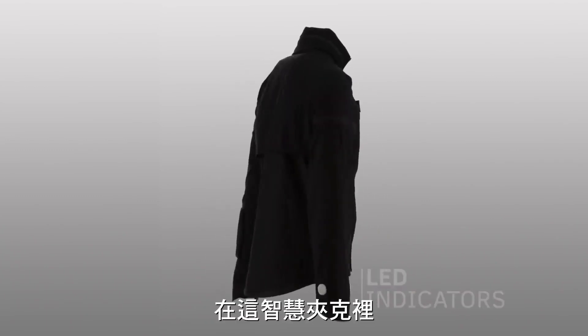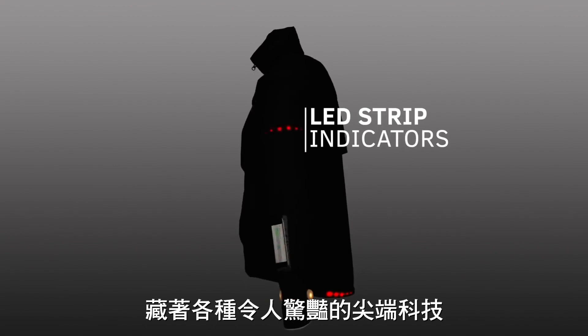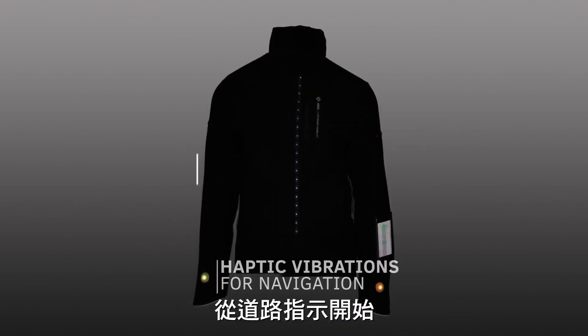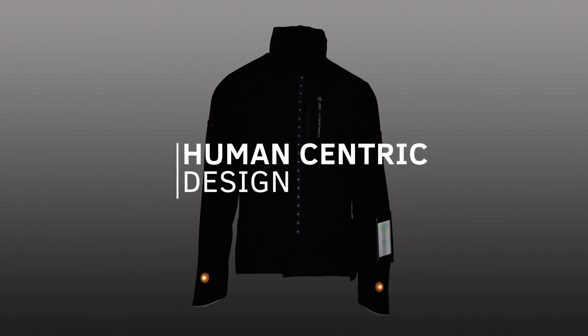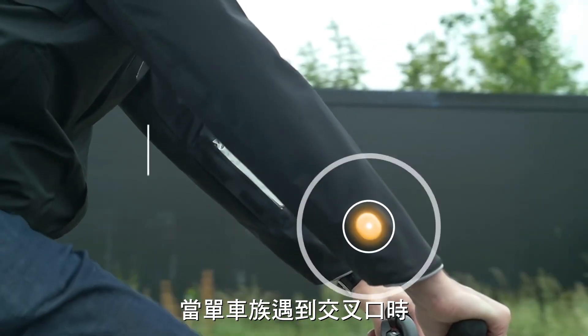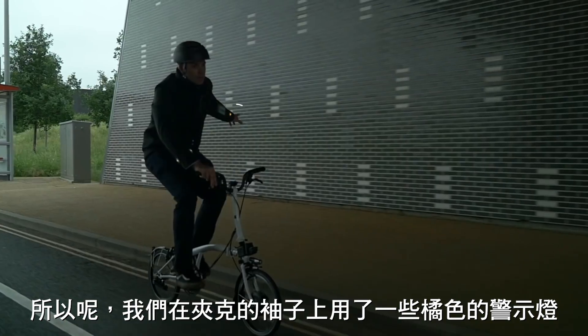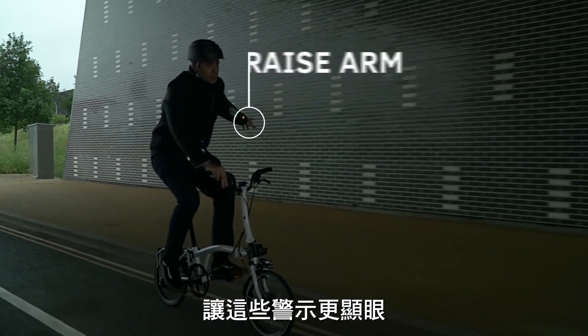The inside of the Smart Jacket is an Aladdin's cave of cutting-edge tech, designed to help cyclists address the problems they face daily, starting with road indication. It's important that a cyclist coming into a junction clearly indicates where he's going to other road users, so we've added some orange indicators to the sleeve to make that signal a lot more visible.